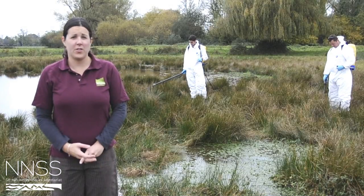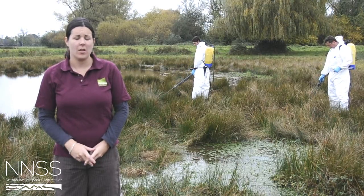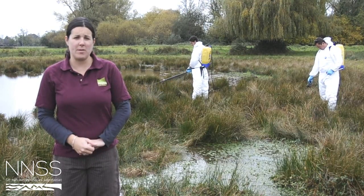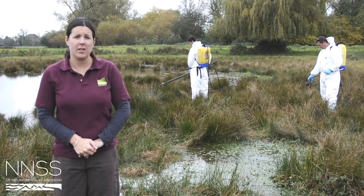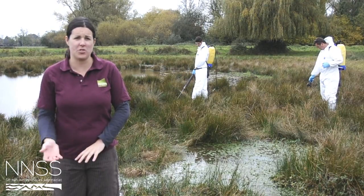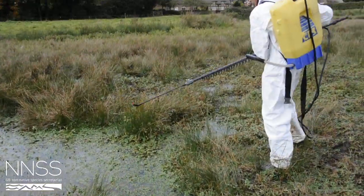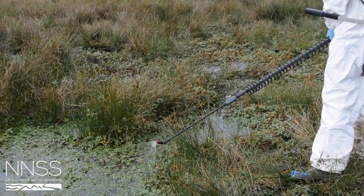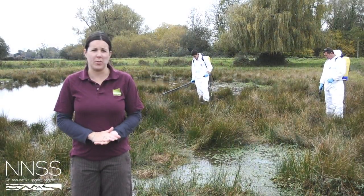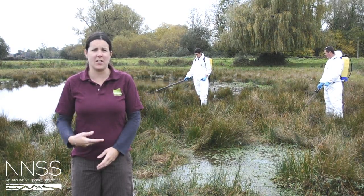The management of the Ludwigia will be carried out using three treatments of glyphosate and top film. Two treatments will be carried out this winter, probably about a month apart, and then another treatment will be carried out next year as a follow-up to make sure we've got rid of all the plants. The contractors are here and they're going to start spraying glyphosate onto the affected areas using knapsack sprayers. They've also got a top film product which helps the glyphosate stick onto the plant and gives it longer time to work.